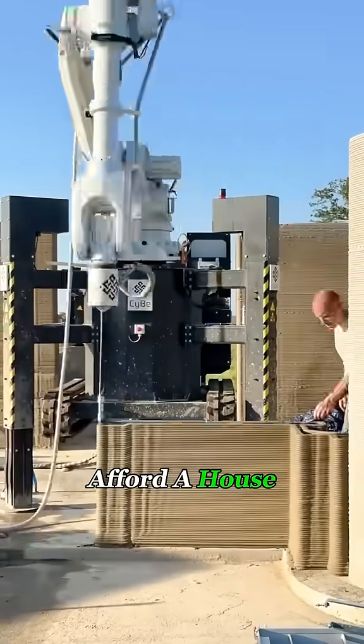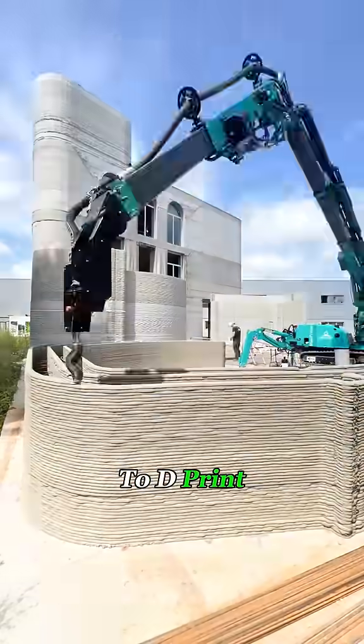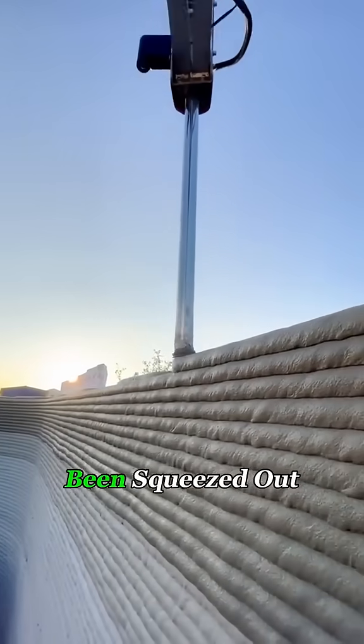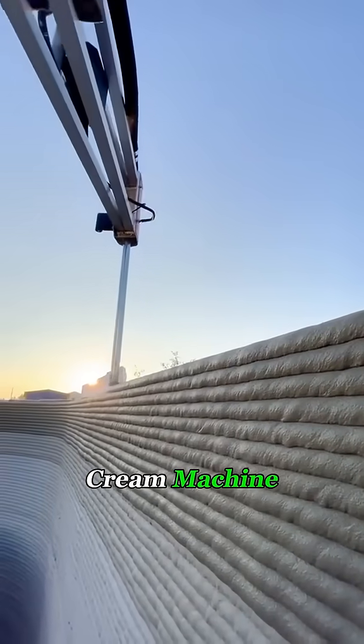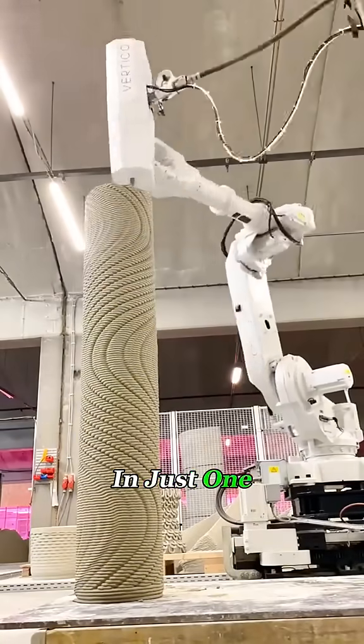A guy in the U.S. couldn't afford a house, so he decided to spend $3 million on a 3D printer to print one instead. The materials the printer uses look like they've been squeezed out of an ice cream machine. But don't underestimate this printer — it can print a whole wall in just one morning.